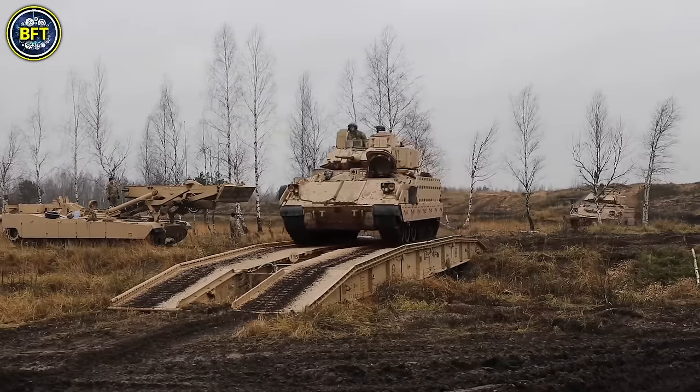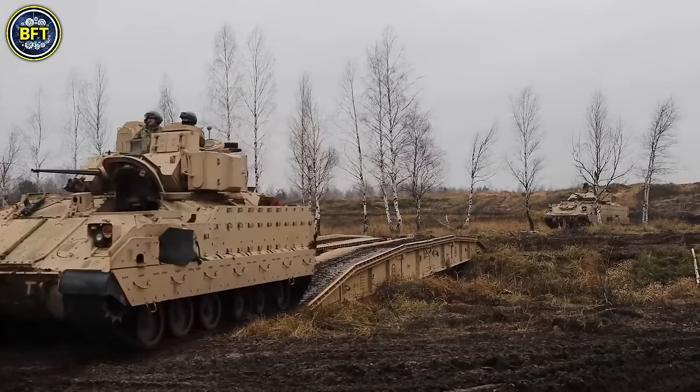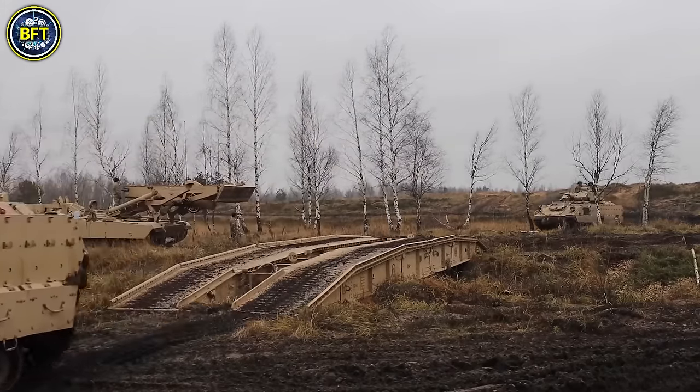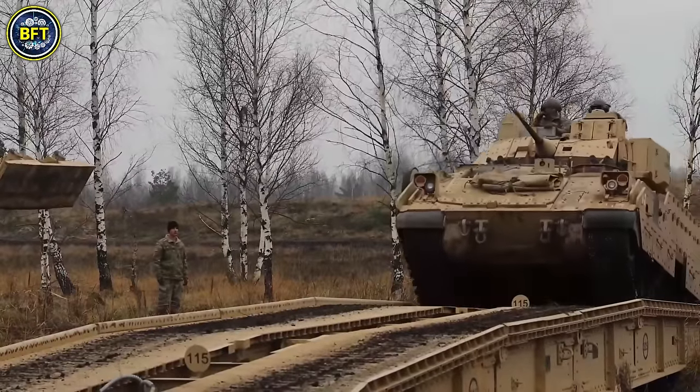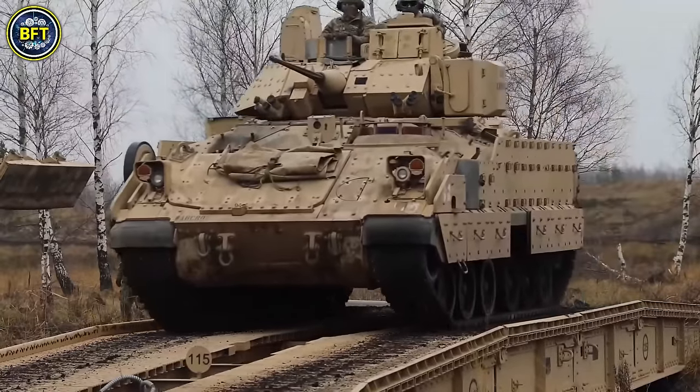Its design leverages components from the M1A2 Abrams, such as the suspension and engine, to improve maintenance and readiness. While the vehicle itself is unarmed, it enhances survivability with armor and advanced situational awareness systems.